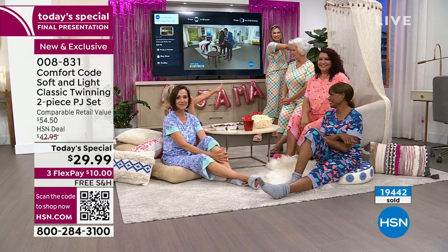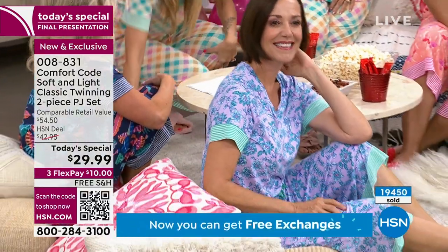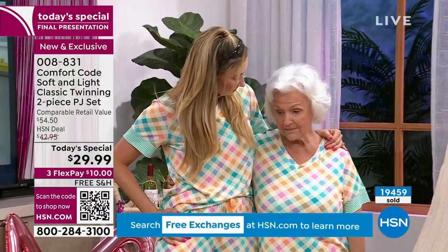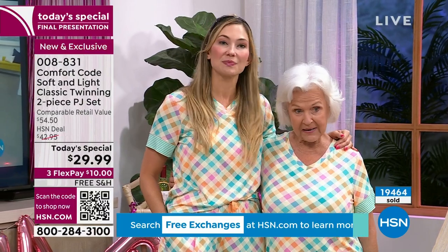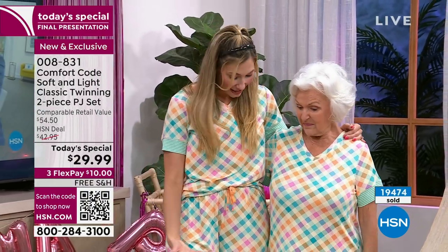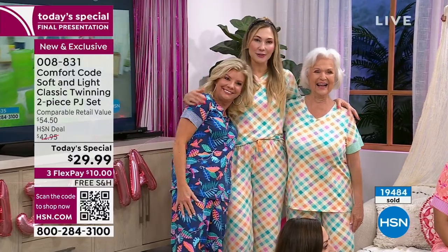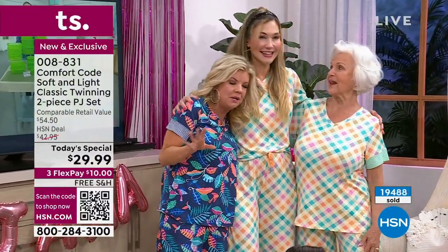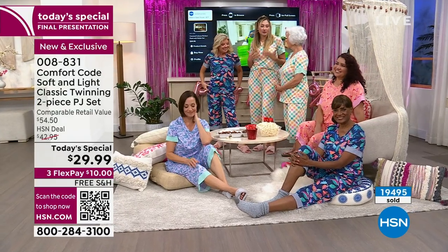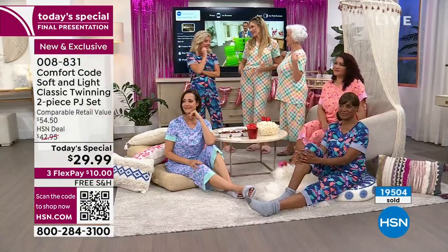This is adorable — look at Amy and Patsy. Stand up because this mother-daughter look is incredible. Patsy is 5'1" wearing a large or medium petite. I'm 5'9" in a medium average. Imagine grabbing this for you and your mom or your aunt — you'll be so happy you did. The prints are playful, fun, and whimsical — they don't feel stuffy. They feel really fun, fresh, and happy.